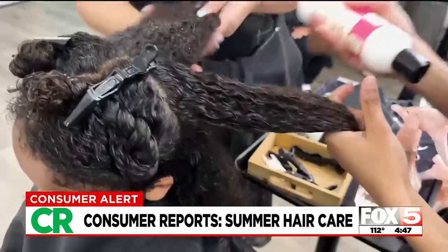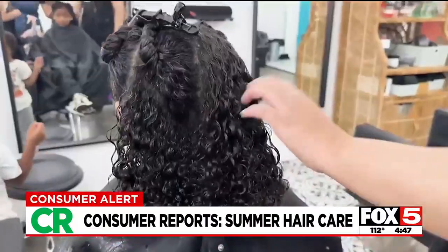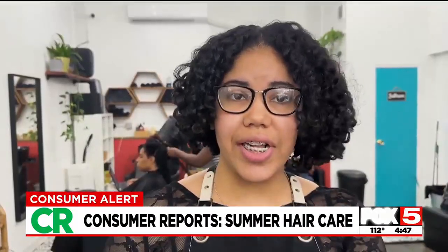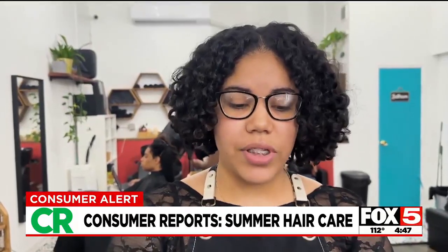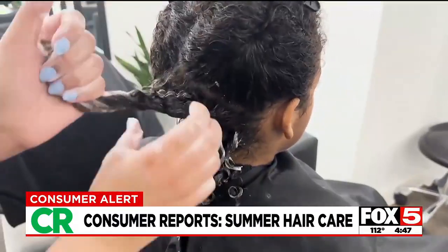Martinez says a hydrating leave-in is also good for removing knots and snarls, a crucial step for healthy hair. Making sure that all the knots are out of your hair, that you're able to run your fingers through your hair, so that you're able to apply that layer of leave-in cream, gels, and mousses.